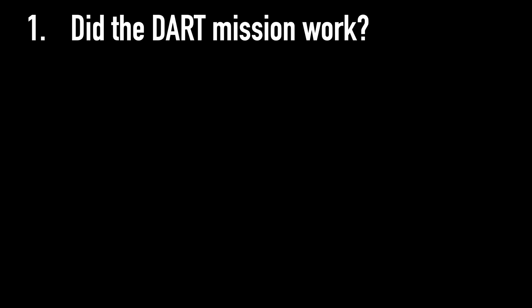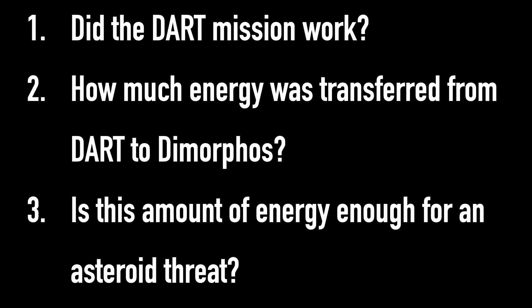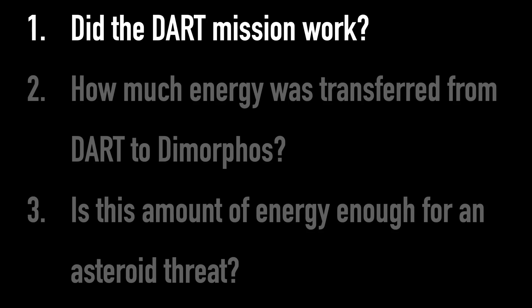All of this ongoing work has been aimed at answering three main questions. First, did the DART mission work — did we manage to change the orbit of this asteroid? Second, how much energy did the crash actually transfer to the asteroid? And third, would that amount of energy be enough to actually change the orbit of any asteroid we find in the future that could be a threat to Earth? So let's start with the big one — did it actually work?